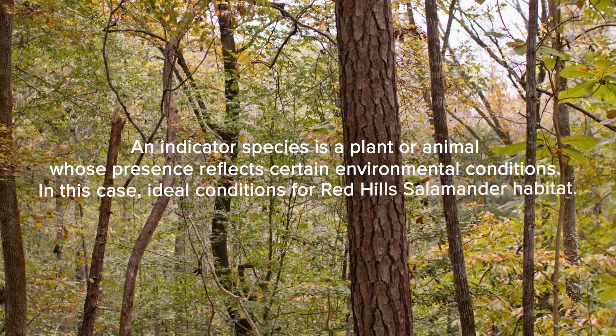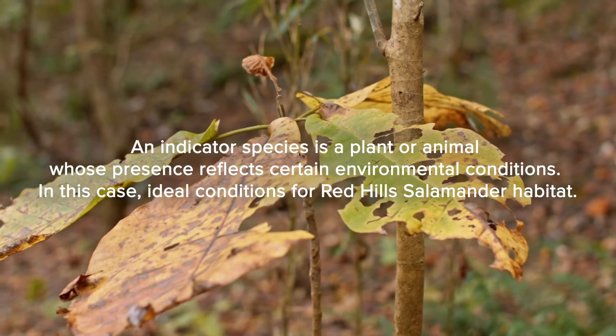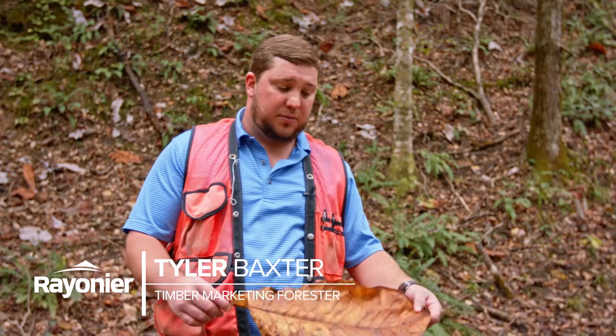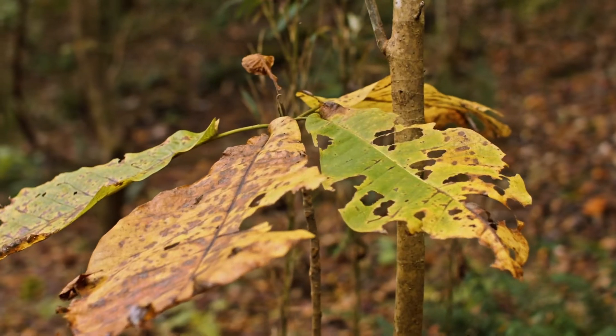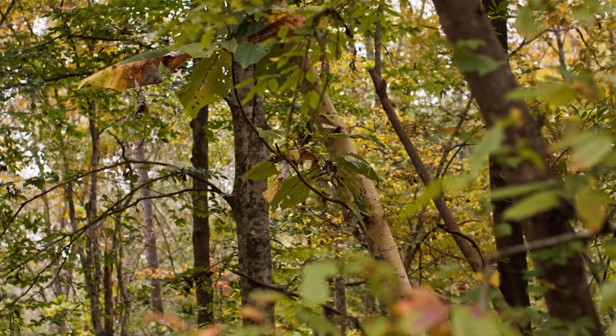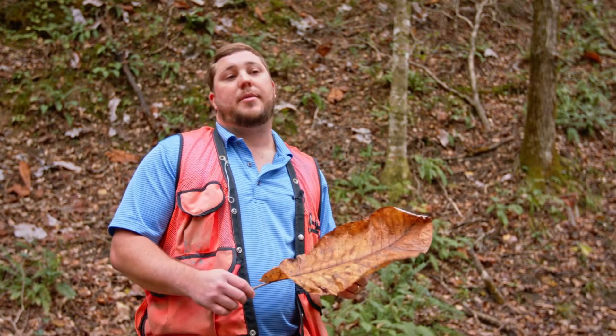The indicator species for Redhill salamander are white oak, big leaf magnolia, and ferns like we have here on the ground. You see moss on top of the hill. This is what a typical big leaf magnolia leaf looks like — it's a couple feet long, a very gorgeous tree. This one just fell, and this is one of the main indicator species when you're looking for Redhill salamander.